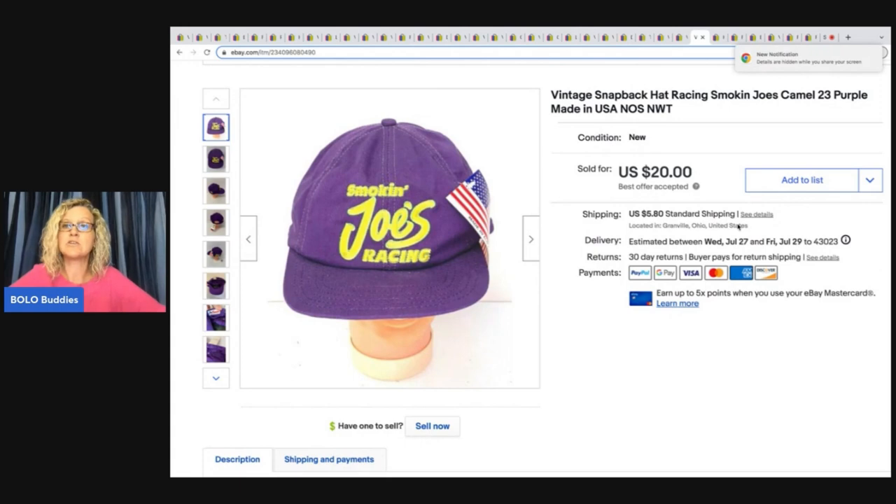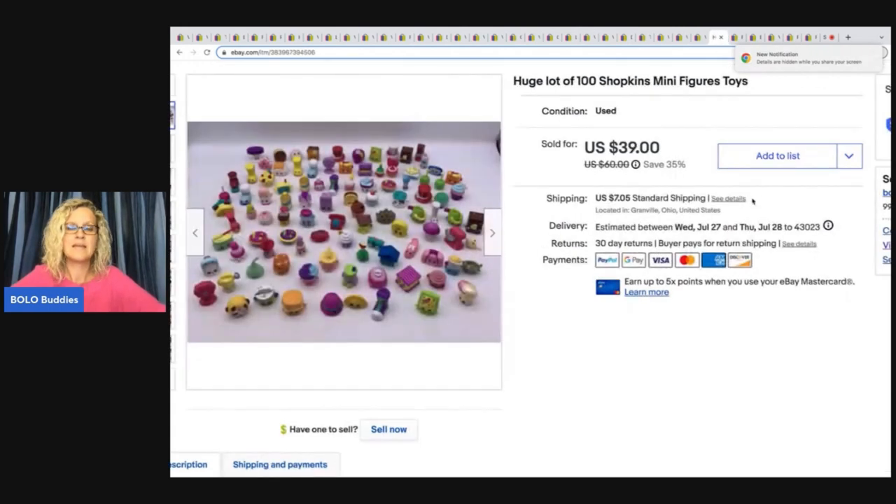This is a Smokin' Joe's Racing hat. I probably got this at a garage sale for 50 cents or a buck and ended up selling it for $20 plus shipping.